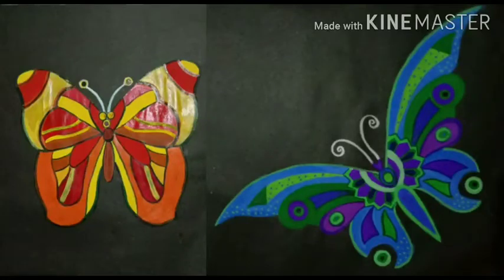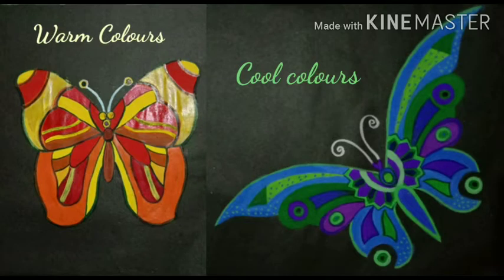Hello everyone. Some colors can make us think of warm and cool surroundings. So today we are going to learn about warm and cool colors.